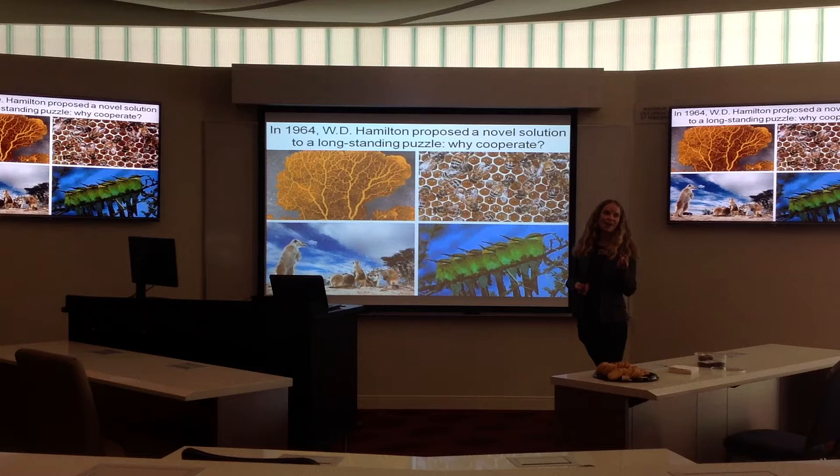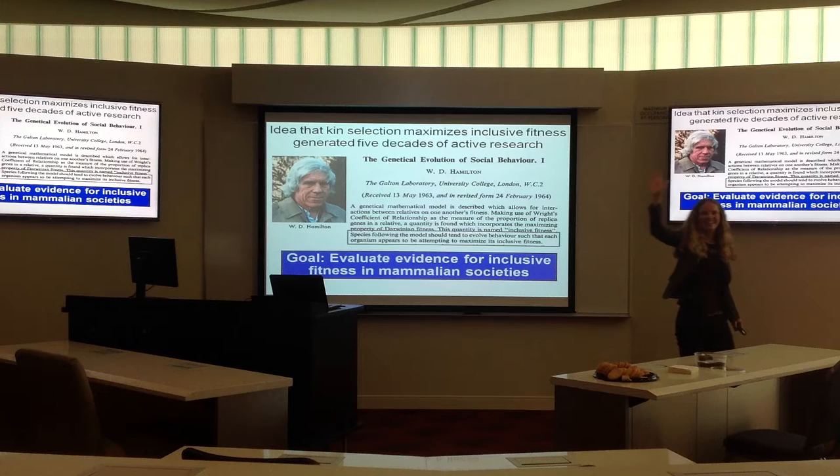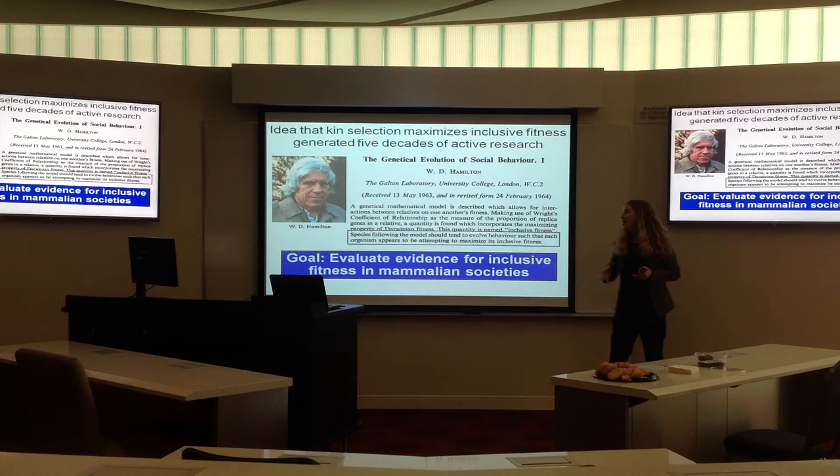Where are we over these 50 years? How much progress have we made? How much support do we see for this? Here's the original paper. Who's read this paper? It's a very well-cited paper, both in evolutionary and behavioral ecology circles. This paper is fundamental in thinking about the evolution of cooperation — how genes are being passed on.